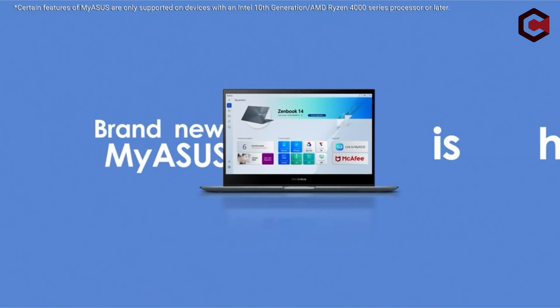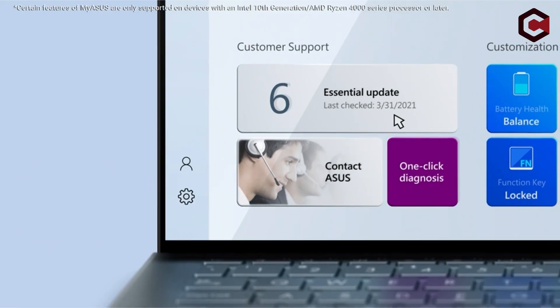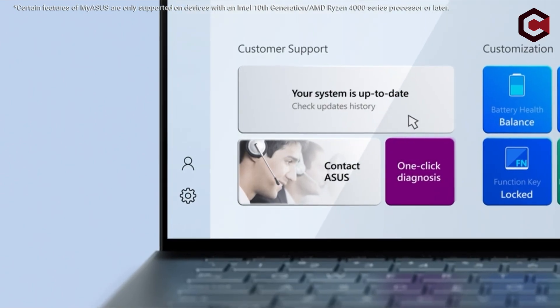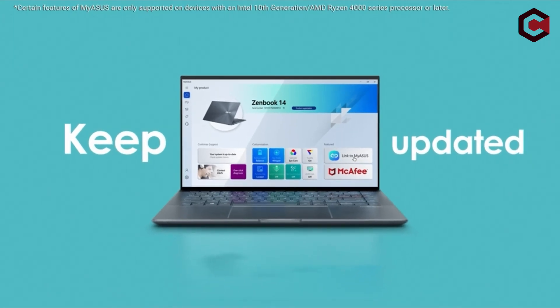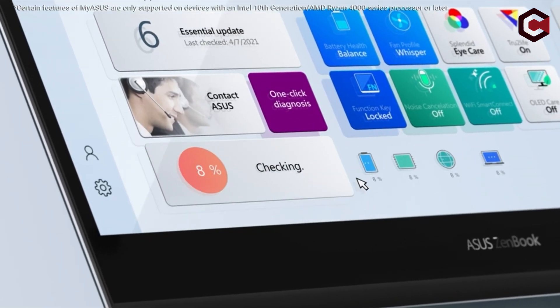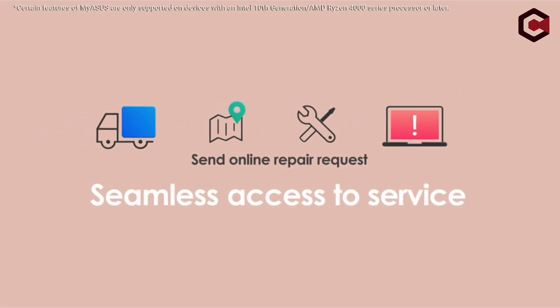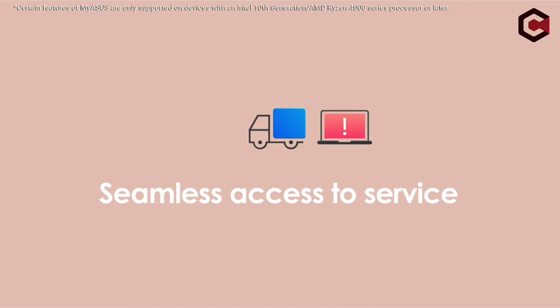Pros of the ASUS ZenBook 13: gorgeous OLED display, decent CPU performance, and phenomenal battery life. Cons of the ASUS ZenBook 13: no headphone jack, and Radeon graphics underperform.